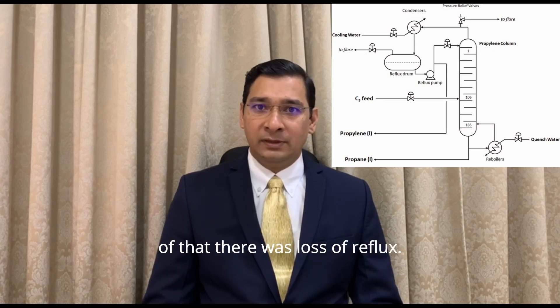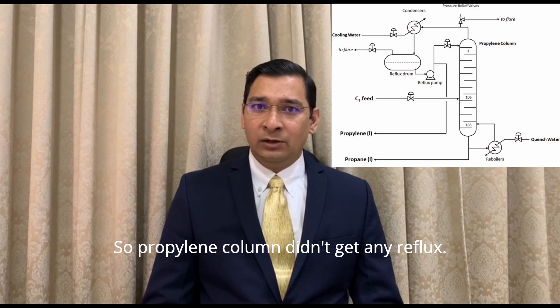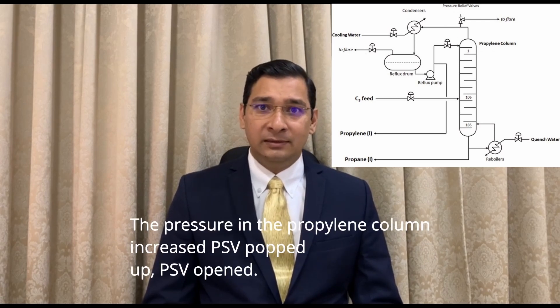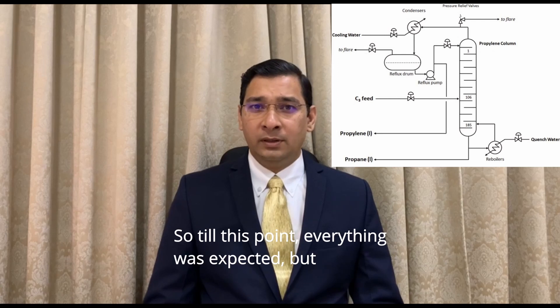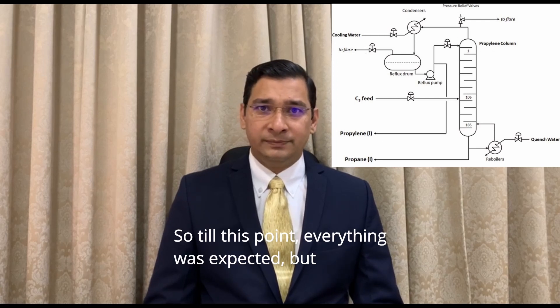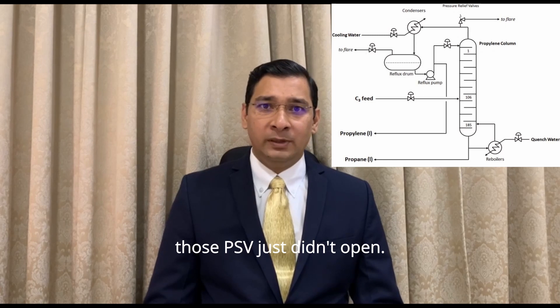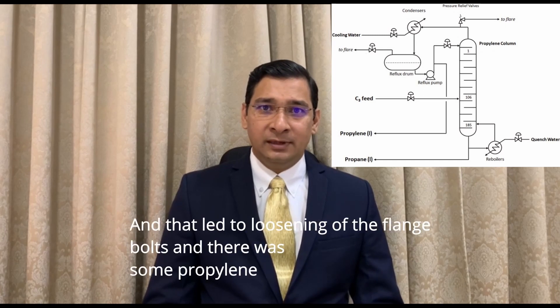On that unfortunate incident, there was loss of cooling, and because of that there was loss of reflux. So the propylene column didn't get any reflux, the pressure in the propylene column increased, and PSVs opened. Till this point everything was expected — but those PSVs just didn't open cleanly; they chattered.